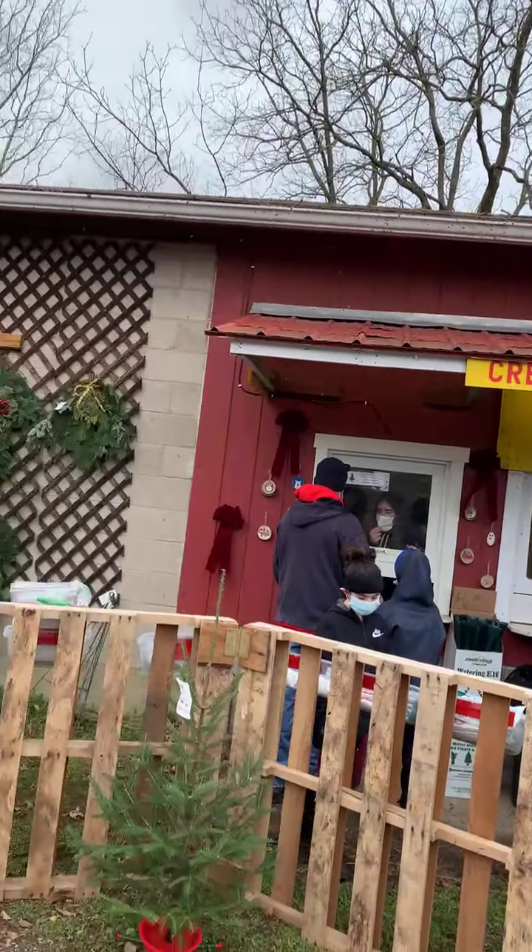Well, no Pioneer Trails Tree Farm adventure would be complete without seeing our gift shop and our concessions. So let's head there next and finish off this trip.